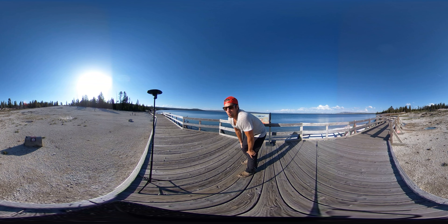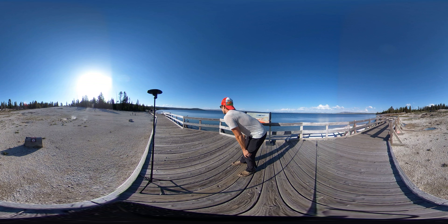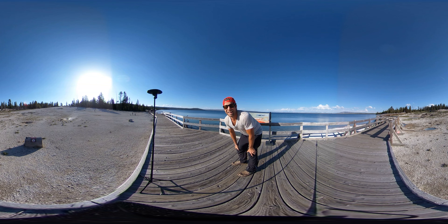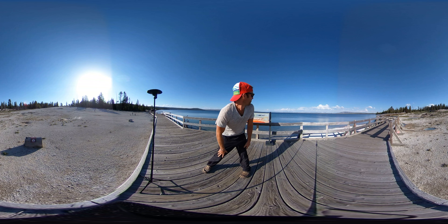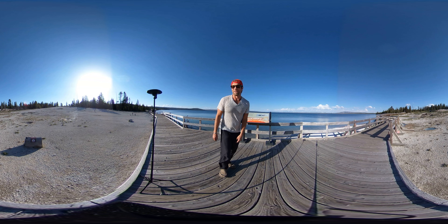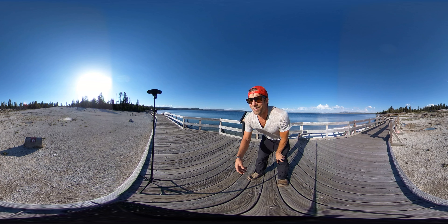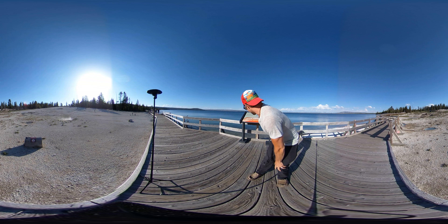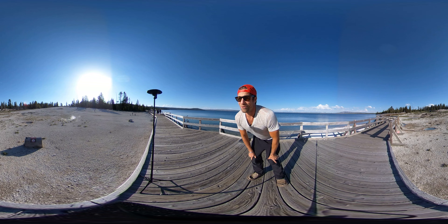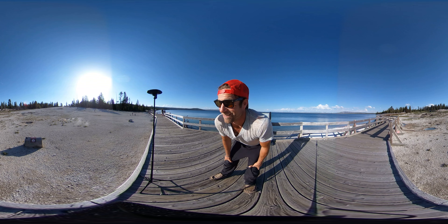Hey folks, it's Abel. We're at the West Thumb area of Yellowstone National Park, and 125,000 years ago this place blew sky high. What's left now is this lake, so you can imagine how big that volcano was. You can see evidence of it in all of these mud pots, fumaroles, geysers — right in front of one of those right now — and other geothermal things around here, so check it out.